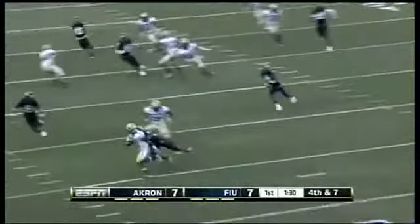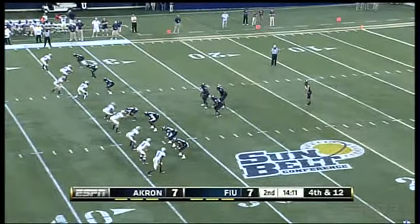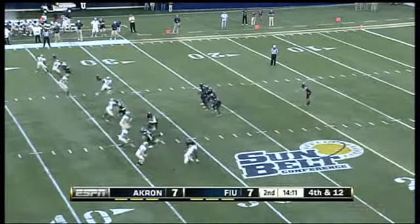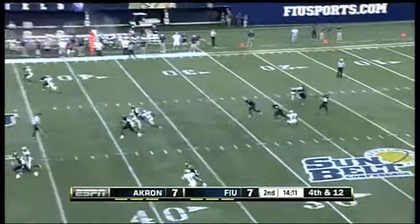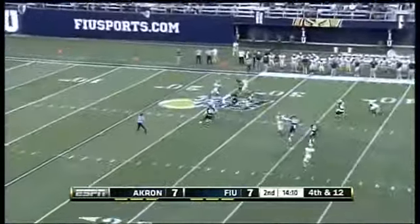Backpedaling to the five-yard line is Imani Davis. Let's see the slip — pretty darn good. He's taken at the 25.